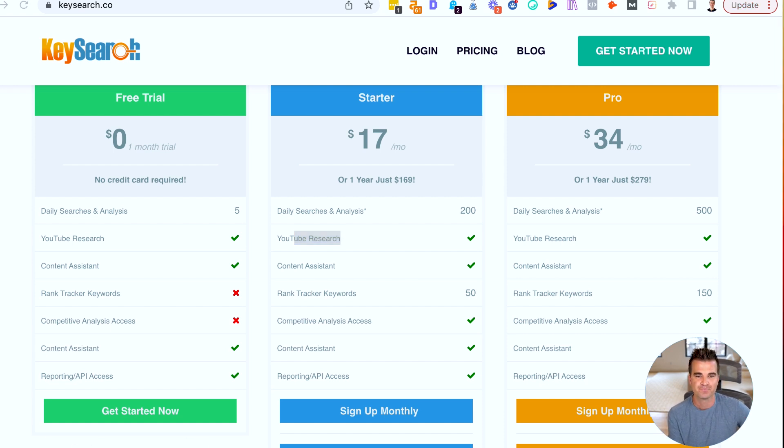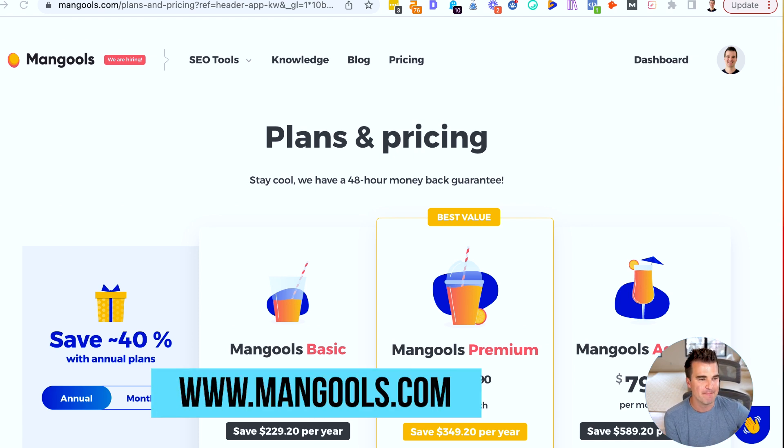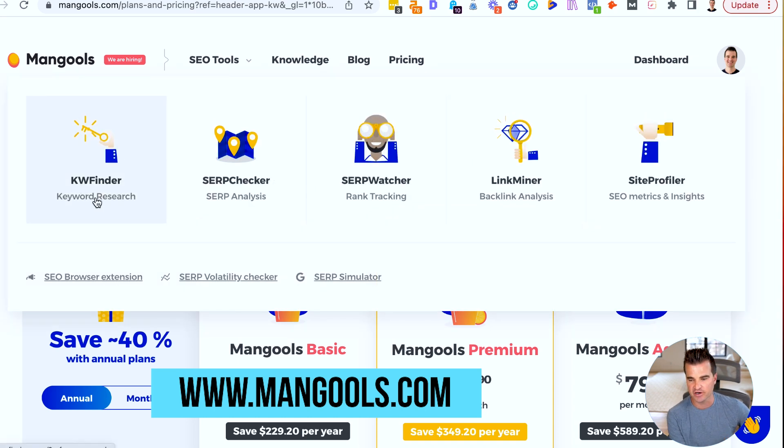My third recommendation is kind of a tool set or tool suite from Mangools. Their main SEO tool is called the Keyword Finder.